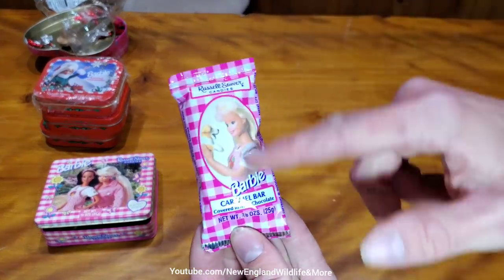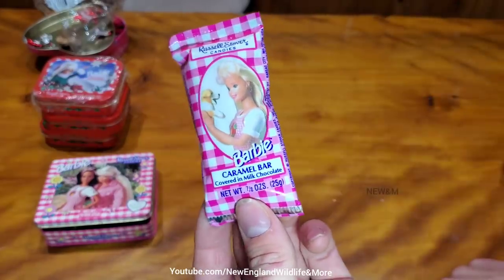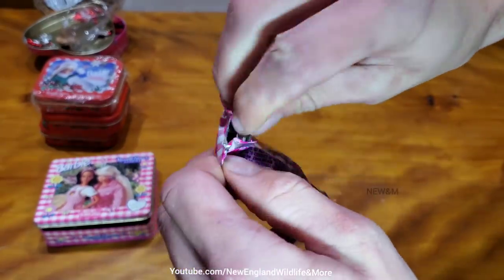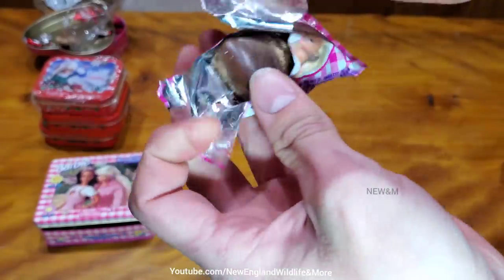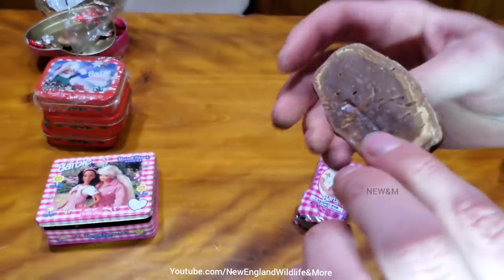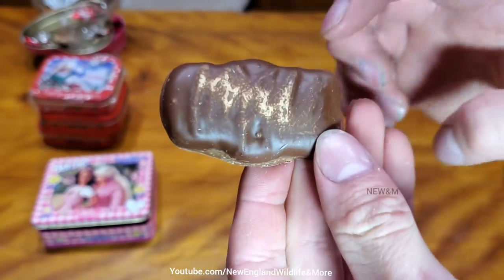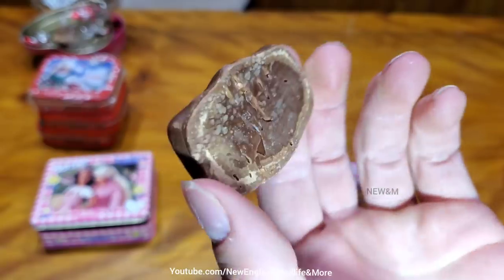Now, this right here is in a secondary container. It might look normal — I bet it's going to be crystallized. No, it's not that bad. Very minor crystallization, actually. It's minor. Sometimes you go to the store, you can buy things like that. I know a lot of people are afraid to eat it, but...